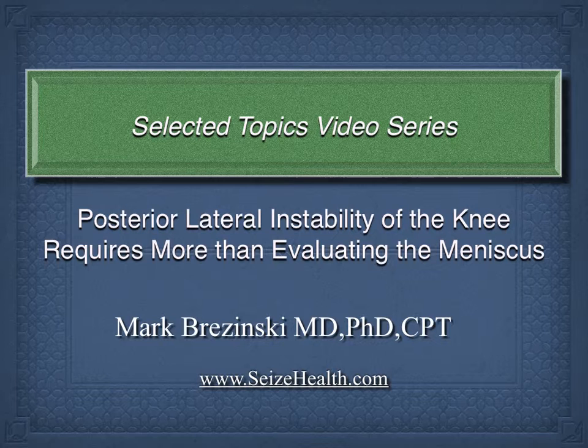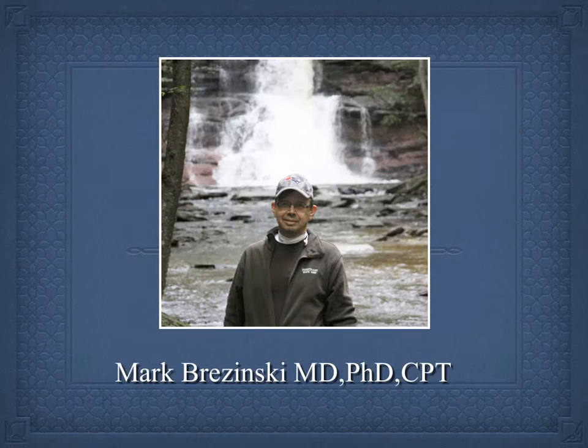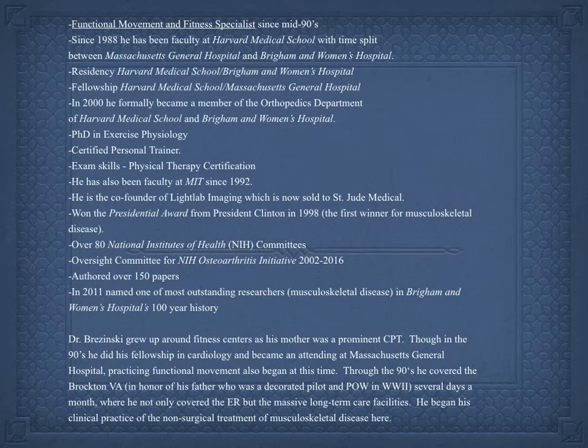This video is about posterior lateral instability of the knee, and it requires thinking more than just 'can this be a meniscus?' These lectures are educational and not intended to manage individual patients. They are not a substitute for seeing healthcare professionals, among the reasons being that patients vary and no brief presentation substitutes for formal training.